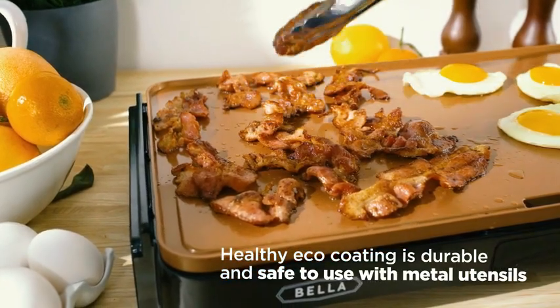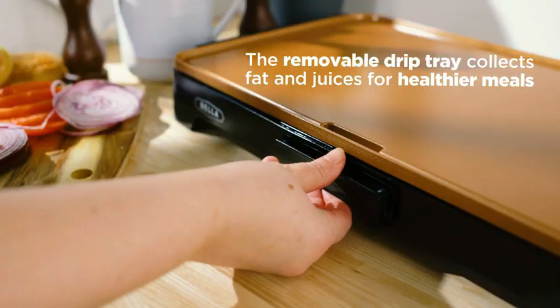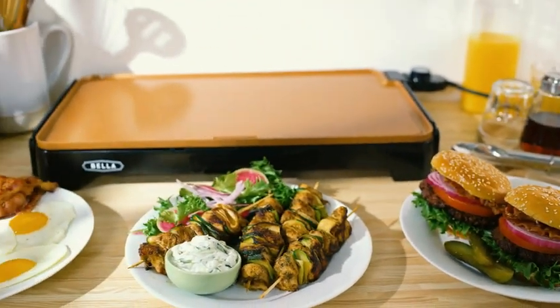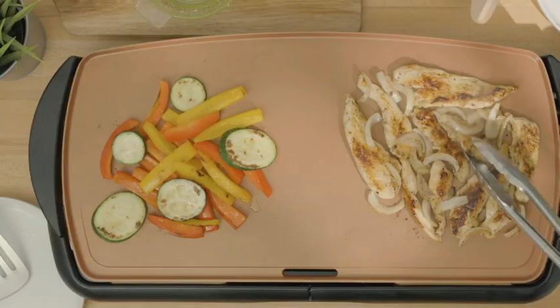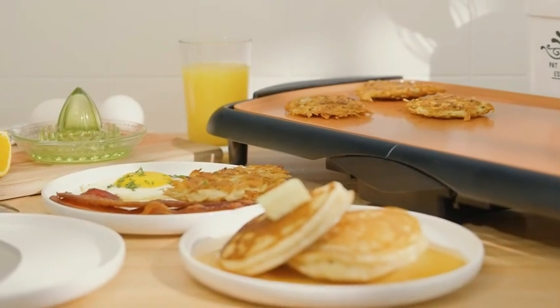The OVENTE Electric Griddle is designed with user safety in mind, featuring cool-touch handles that prevent burns or accidents during cooking. This thoughtful addition enhances the griddle's usability, making it suitable for use by individuals of all cooking skill levels. In terms of design, this griddle comes in a sleek black color.